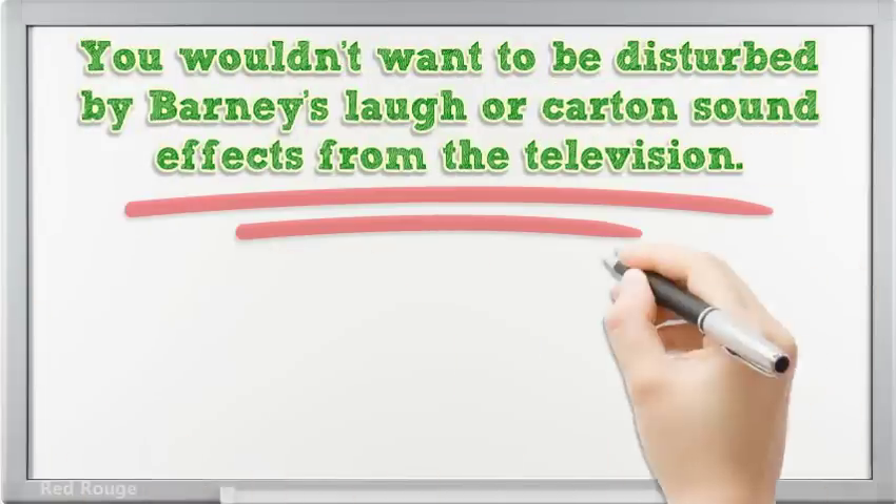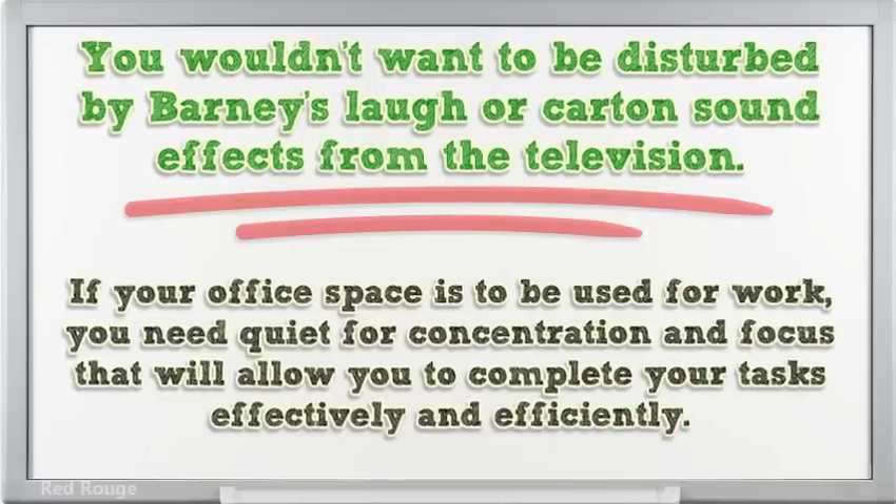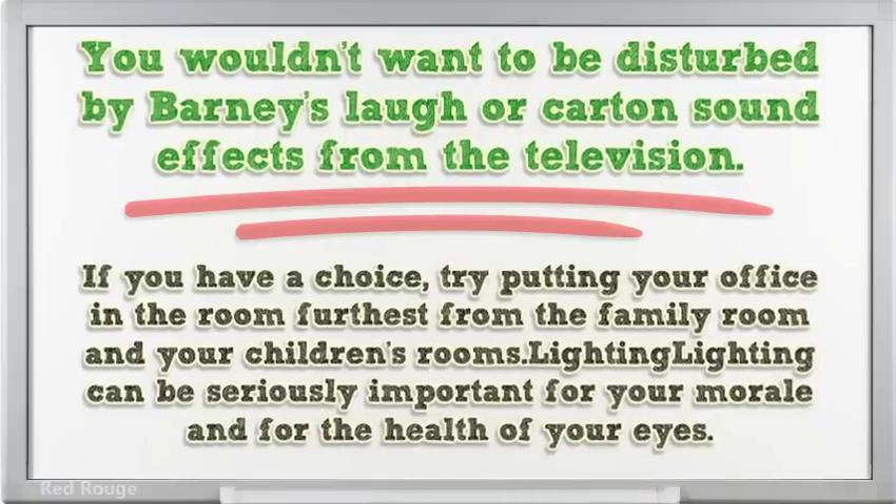You wouldn't want to be disturbed by Barney's laugh or cartoon sound effects from the television. If your office space is to be used for work, you need quiet for concentration and focus that will allow you to complete your tasks effectively and efficiently. If you have a choice, try putting your office in the room furthest from the family room and your children's rooms.